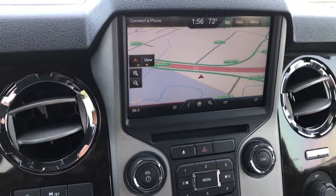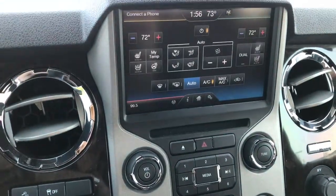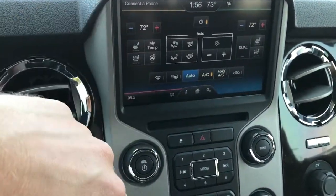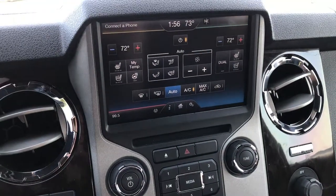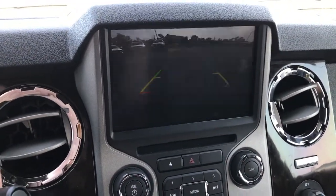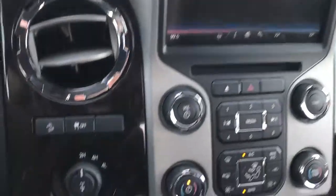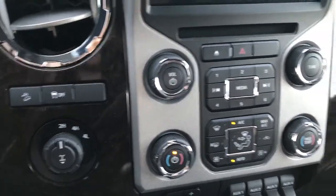It has the MyFord Touch radio and factory navigation. You've got all your climate controls — press that button right there and you've got your heated seats, cooled seats, heated steering wheel, and dual climate control. This is also where your backup camera shows up — a really nice HD quality backup camera. You've got your downhill assist control, stability control, turn dial four-wheel drive.